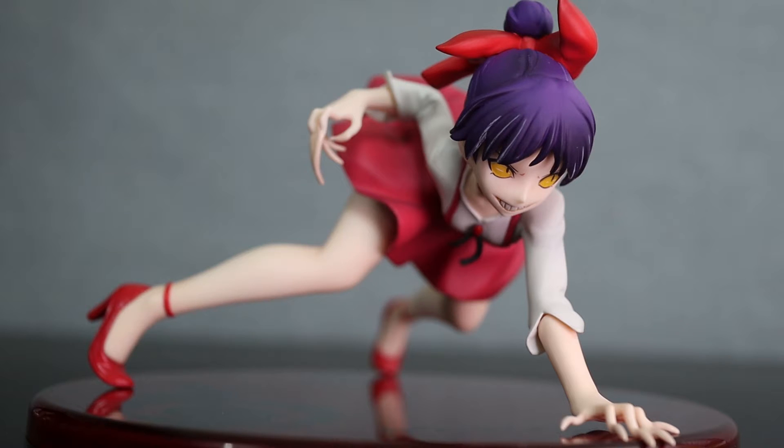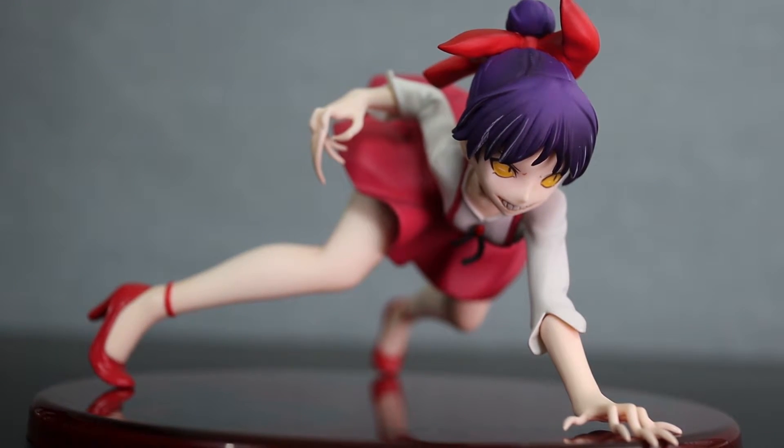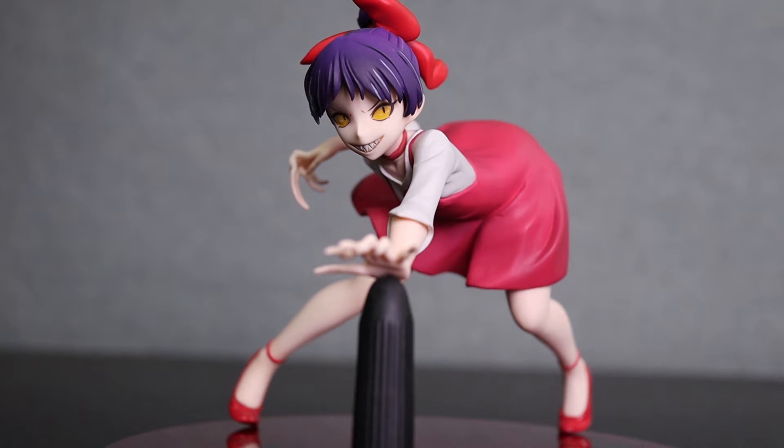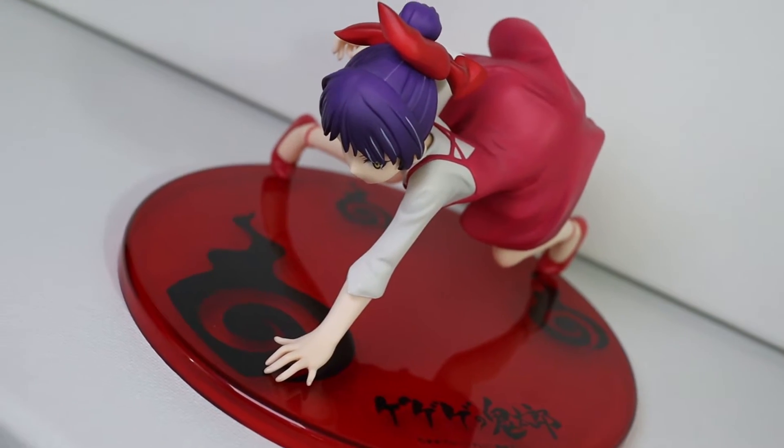With the right lighting, this looks gorgeous. And of course, when you put her in regular mode, she looks just as beautiful. While I love this figure, it is limited. You have to put it up high, because if you're going to display her, nobody will see it from above. You have to be eye level with her to really see the details.